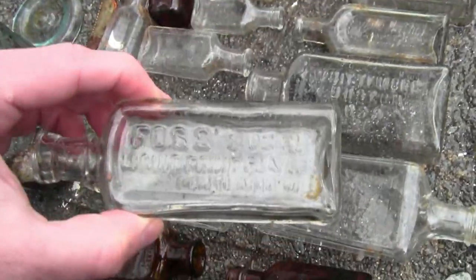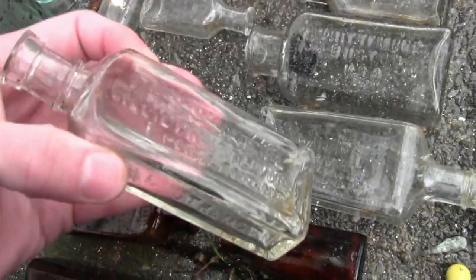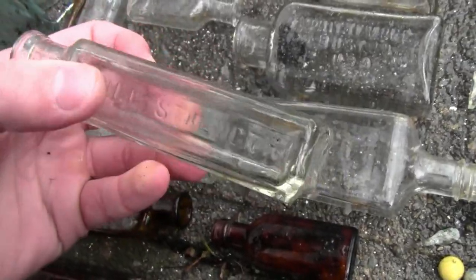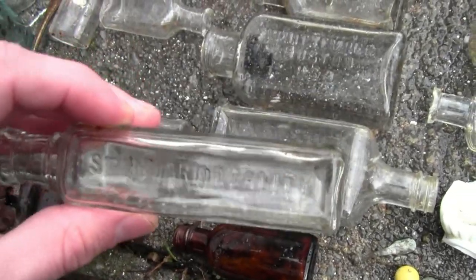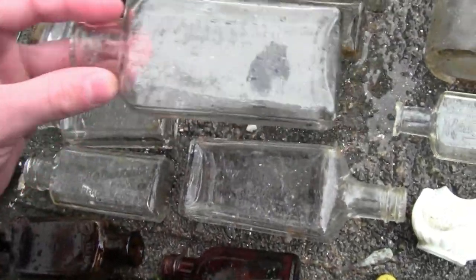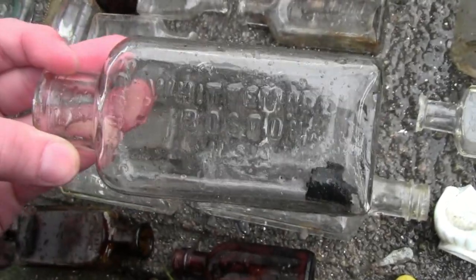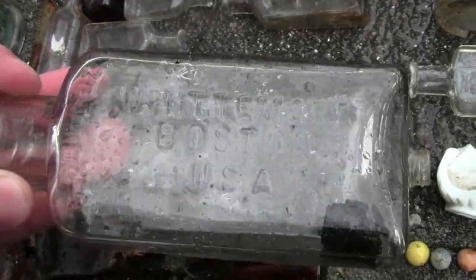Here we have a Foss's liquid fruit flavors, Portland, Maine bottle. Foss would make extracts of all sorts of flavors — it was from about the 1800s and stopped making them in the 1930s. It says 'full strength' on one side and 'standard quality' on the other, pretty common. Here we have a Whitmore Boston bottle — this is a really nice bottle, I've never found this before. It's a shoe polish bottle and it still has the cork inside.